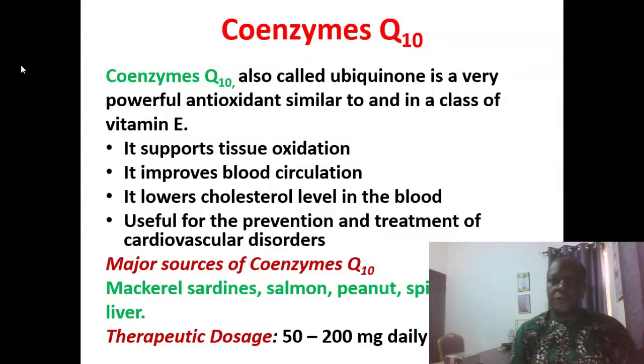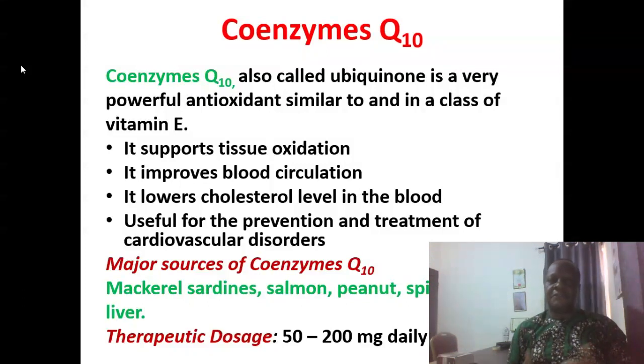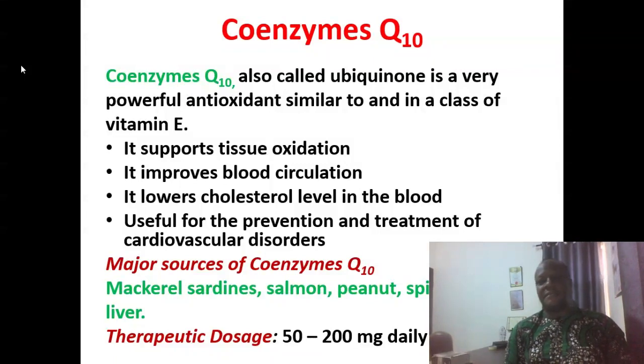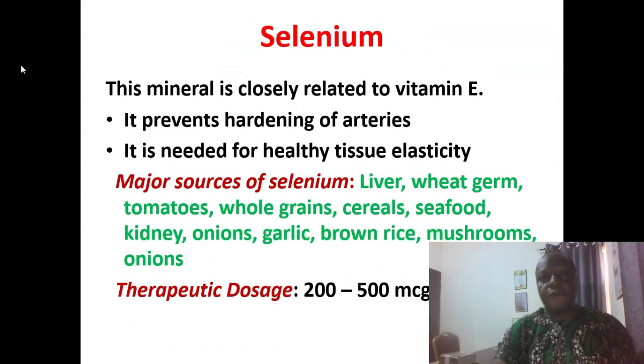Coenzyme Q10, also known as ubiquinone, is a very powerful antioxidant similar to vitamin E. It supports tissue oxidation, improves blood circulation, lowers cholesterol level in the blood, and is useful in the prevention and treatment of cardiovascular disorders. Major sources include mackerel, sardines, salmon, peanut, spinach, beef, and liver. You can give up to 50 to 200 mg daily of coenzyme Q10.